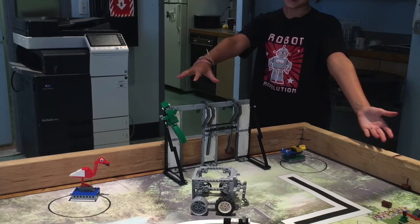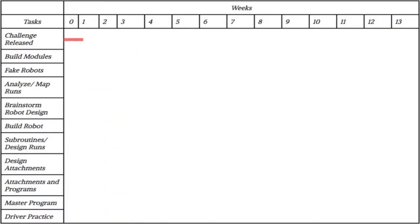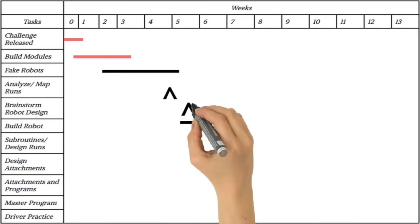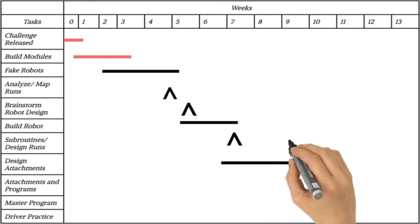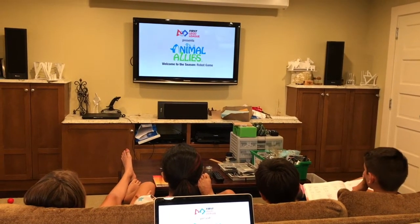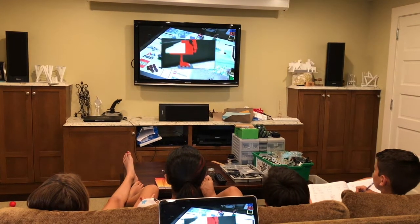Hello, I'm Karina from FTC Team 8644, The Brainstormers. This video will teach you what your schedule should be during the first week of the season, when your team will build the field and familiarize themselves with the challenge. Start by watching the Kickoff Challenge video as a group. Have everyone pay attention to how the rules work, what mission models do, and how you win points.